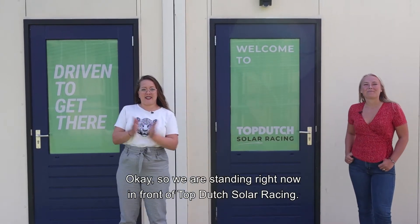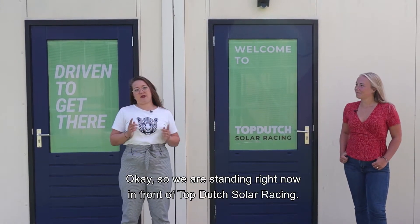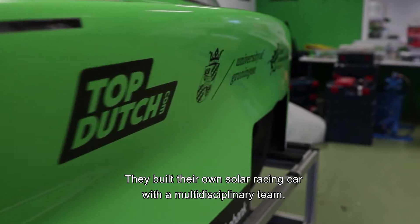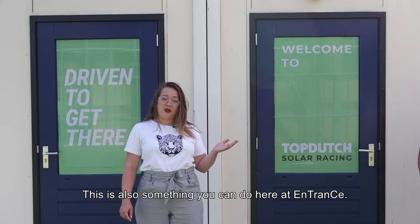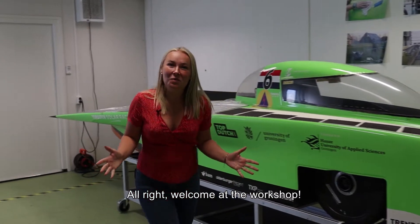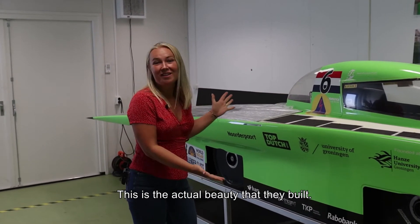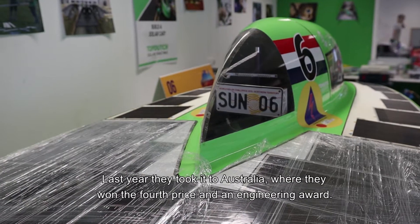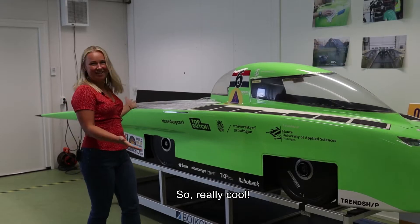We are standing right now in front of Top Dutch Solar Racing. They built their own solar racing car with a multidisciplinary team — this is also something you can do here at Entrance. Welcome at the workshop. This is the actual beauty that they built. Last year they took it to Australia, where they won the fourth prize and an engineering award. Really cool.